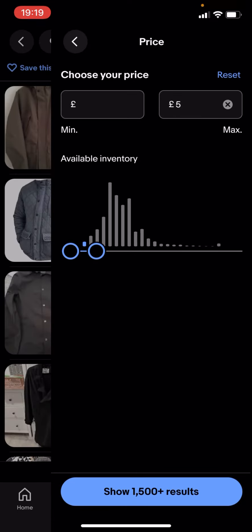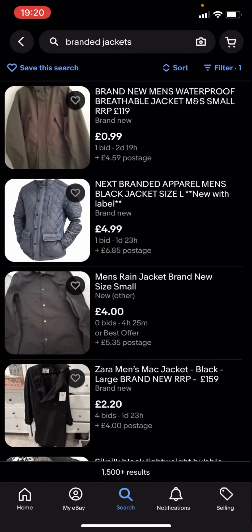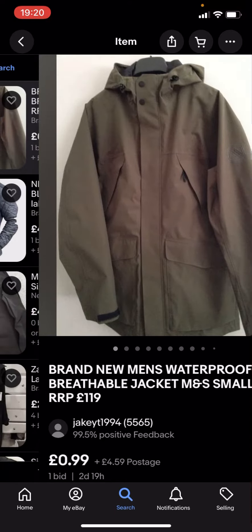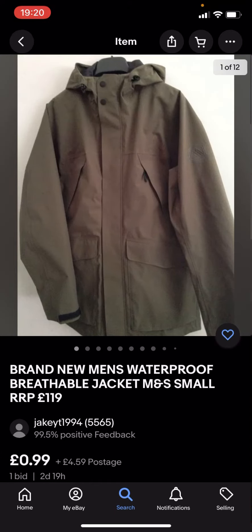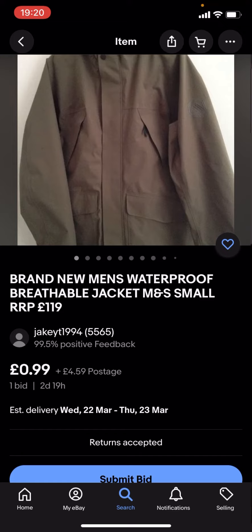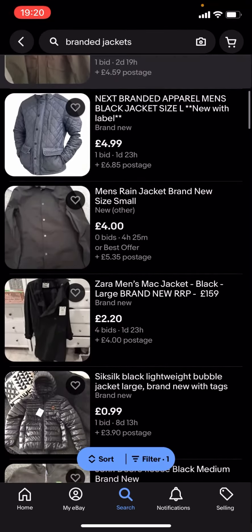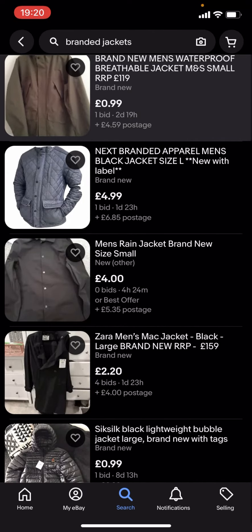It says 'show 1500 plus results', you click on that and you can see you'll get given loads of different jackets. These might not be any of the big branded jackets because they're under £5. This one is 99p with £4.59 postage — the problem with this is that you've got the item price and the postage as well, which together is over £5.